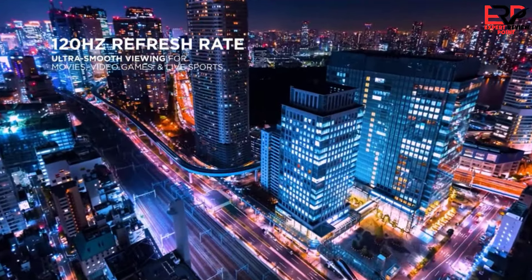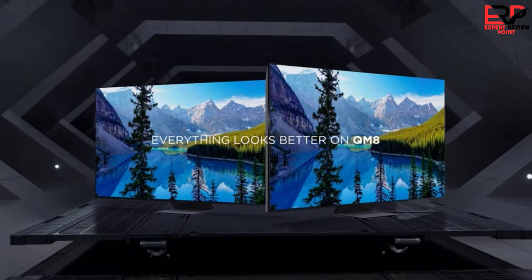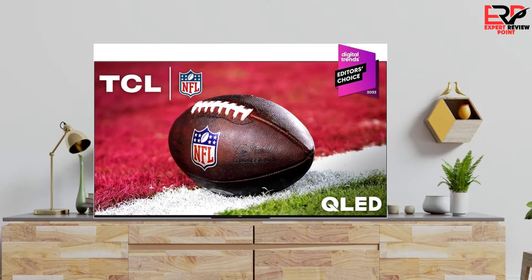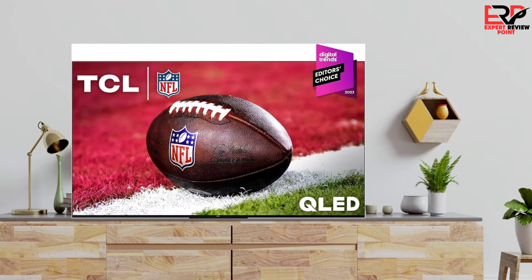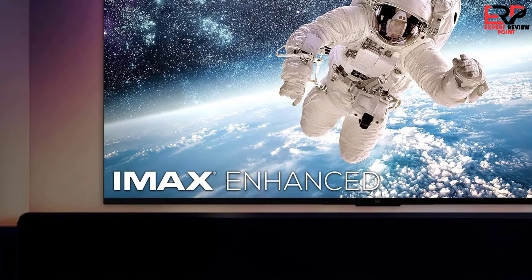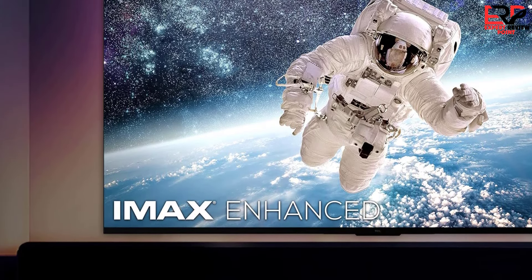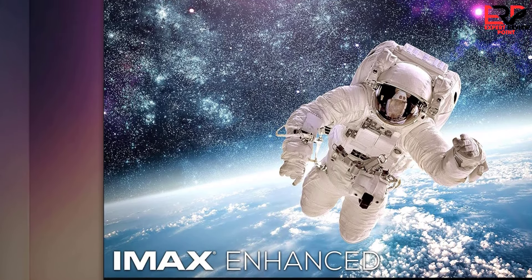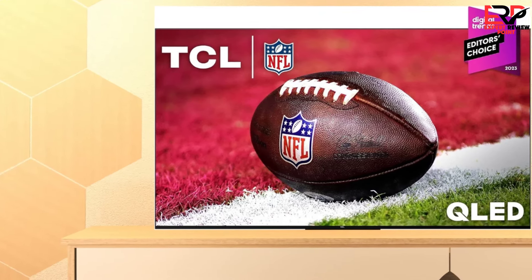Like most of today's TVs, the QM8 minimizes the bezel to maximize screen real estate — less than an eighth inch on the top and sides and just over a half inch on the bottom. The TCL logo sits dead center beneath which is a physical switch for the far-field microphone and a button that raises a menu to activate standby mode, change the channel or volume, or switch inputs without needing the remote. The back is all matte black with textured vertical striping, except for a shiny oval area in the center where the ultra bass subwoofer protrudes.